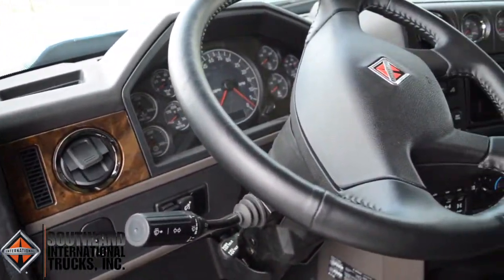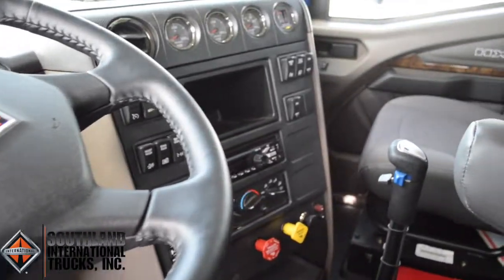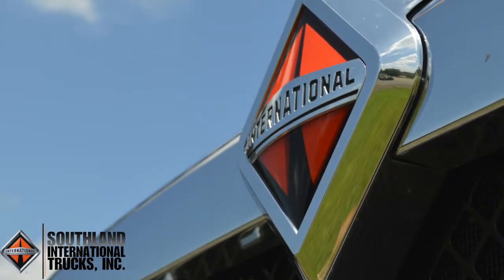Our cab is driver-centric, featuring our all-new diamond level interior and other standard options such as power windows, door locks, and air conditioning. We look forward to showing you your next truck.